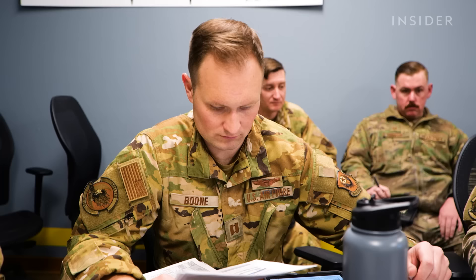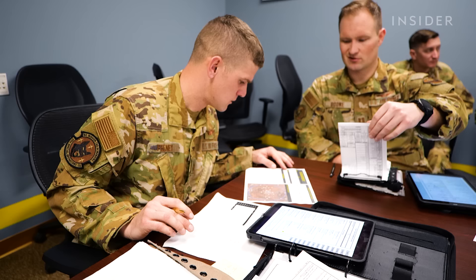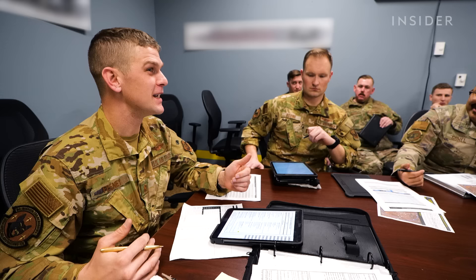The team must find the threat, relay that information up the chain of command, and then decide whether to neutralize him. Ready — break. Let's go to war, boys.